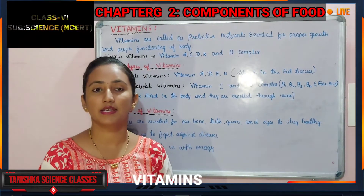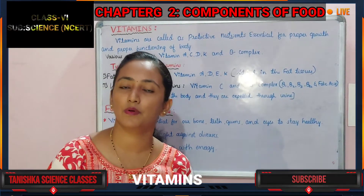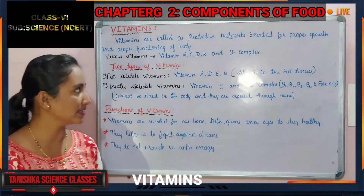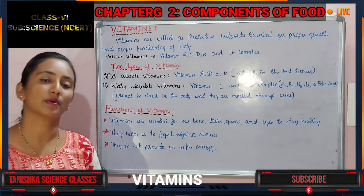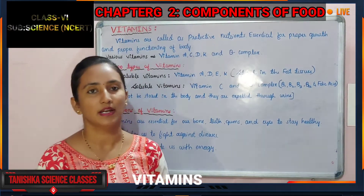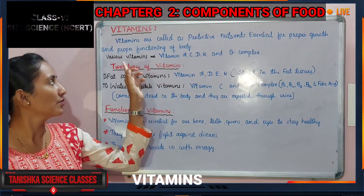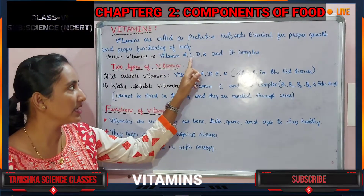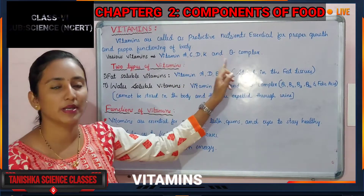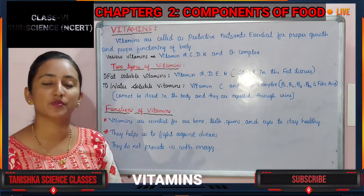Vitamins are called protective nutrients and are required in very less amount by our body. They help protect our body from various diseases and support proper growth. The vitamins include Vitamin A, C, D, K, and the group called B complex. Each vitamin performs various functions in our body, which we will see in our next class.